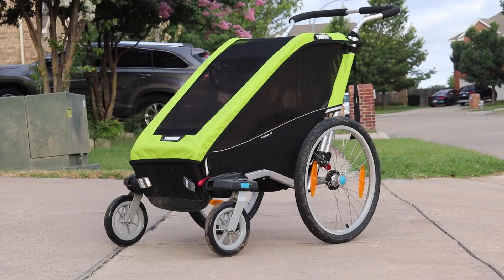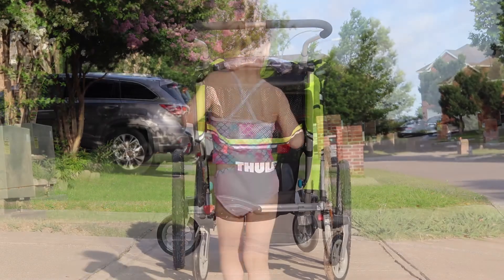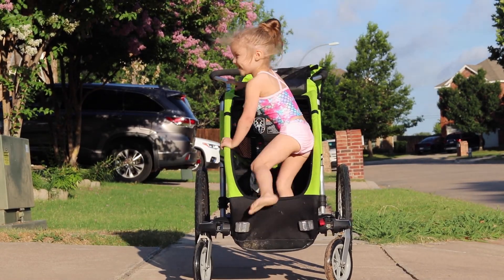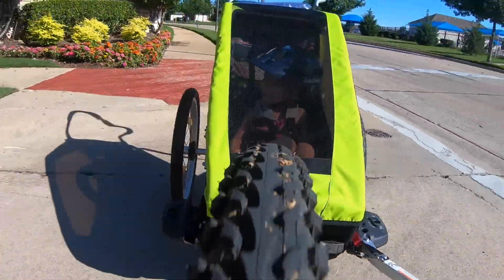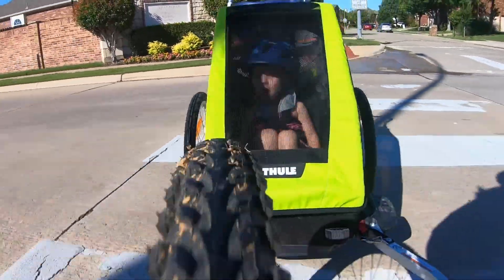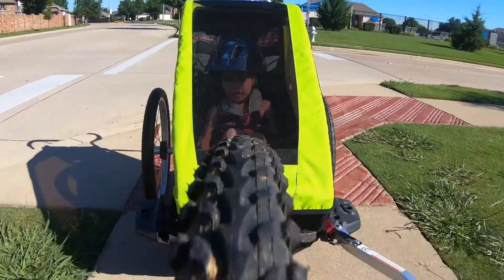The Thule Chariot Cheetah XT offers quality, performance, and convertibility in an incredibly lightweight frame. Available in single or double capacity, it's the only mid-range single trailer by Burley or Thule. The Cheetah XT comes standard with a trailer tow arm and two stroller wheels and can be upgraded to a jogger or ski attachment. Here are seven things you need to know about the Thule Chariot Cheetah XT.